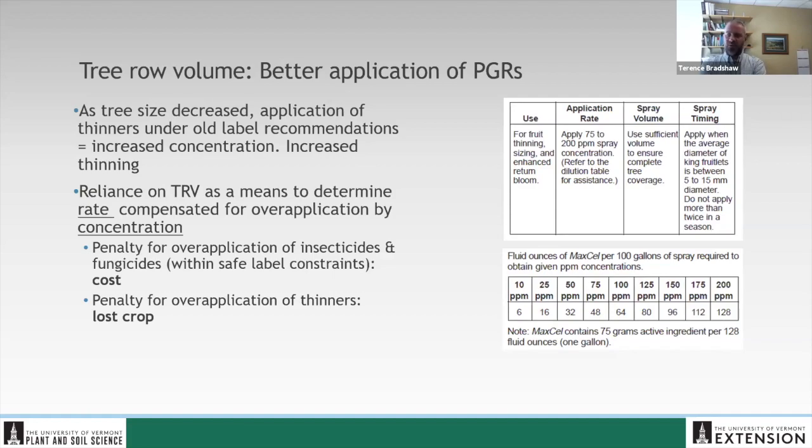The real penalty for over-application of thinners is a substantially decreased crop — we have the potential to over-thin. This became a lot more important to the point where, to this day, we are still seeing that labels, particularly for plant growth regulators, use tree row volume. This has changed a bit — I was looking through my collection of old labels, and I know there were some labels from about 15-20 years ago of some legacy materials that had two different rates using both tree row volume and rate per acre. But this has really stuck around with plant growth regulators.